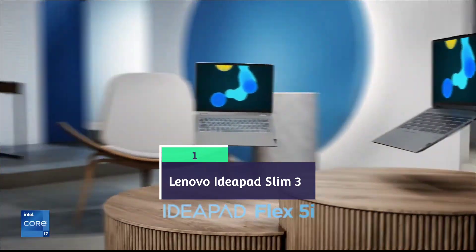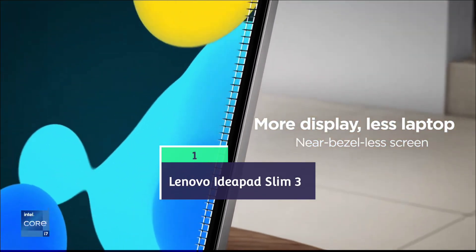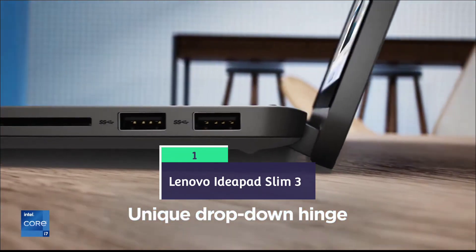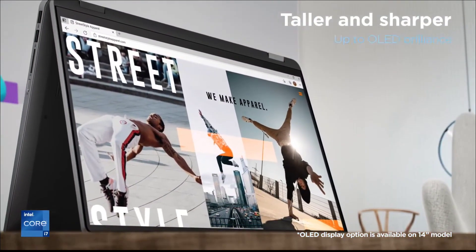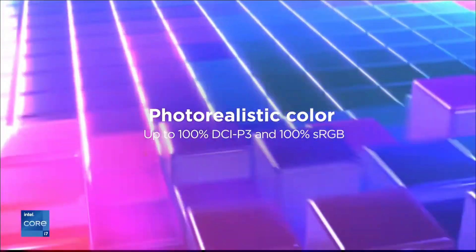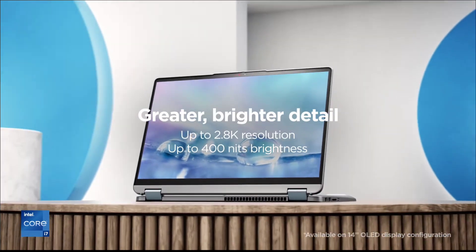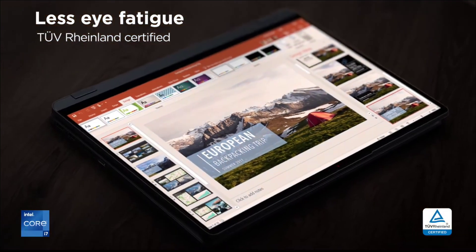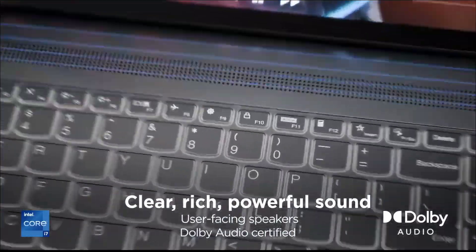Lenovo IdeaPad Slim 3 is overall the best laptop for data science students that comes under budget price. The model we are recommending is powered by an AMD Ryzen 5 7000 series processor, which is the latest generation in the AMD Ryzen series, along with 16 GB of DDR5 RAM, 512 GB of SSD, and a 15.6 inch full HD anti-glare display.